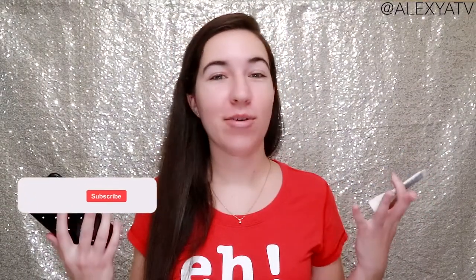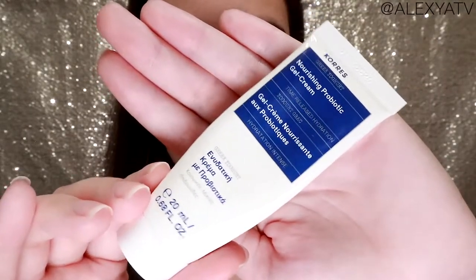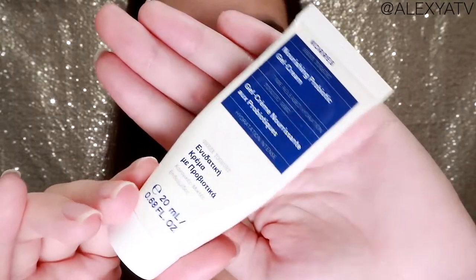Hello everyone and welcome back to my channel, you guys. I hope you're all going super well. So today, like you have seen by the title, we're going to be talking about the Kores — Nourish, is it Kores or Kores? Let's say Kores for this video — the Nourishing Probiotic Gel Cream with Greek Yogurt.